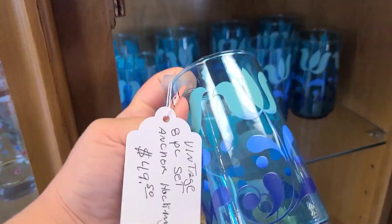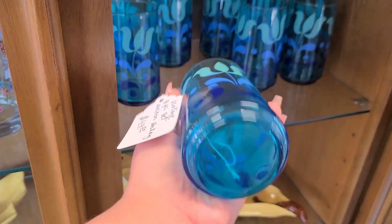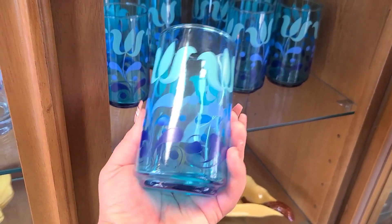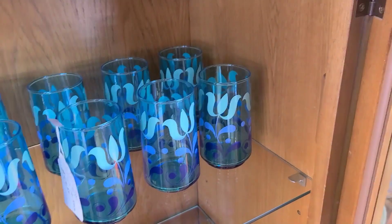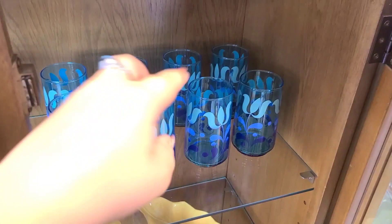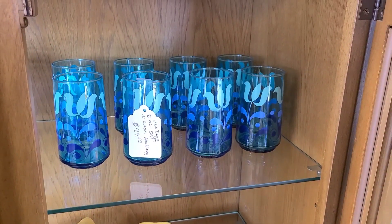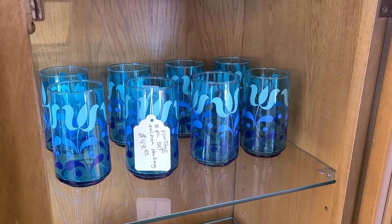Up next we have these really pretty blue Anchor Hocking glasses — they were labeled 'anchor honking,' I cannot confirm — and I think it was a set of eight for $50, which I do think was a pretty good price for a whole set of glasses, and they seem to be in great condition. These are one of the only items I wanted to look at that I could actually touch and pick up in the store. It's a set of eight and I hadn't seen this pattern before. I like the blue on blue — surprisingly didn't think I would — so we picked them up.